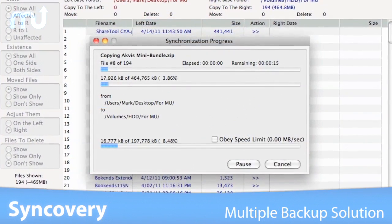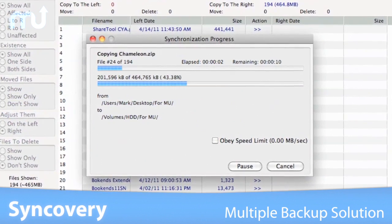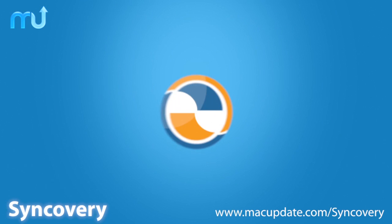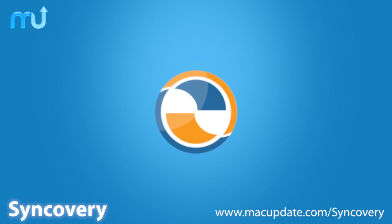If you're tired of managing your files across multiple drives or even multiple systems, you need Synccovery. Buy and download it today at macupdate.com/synccovery.